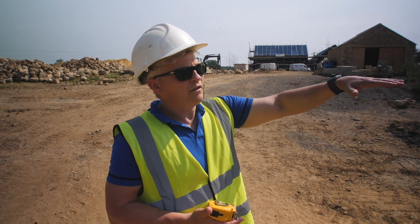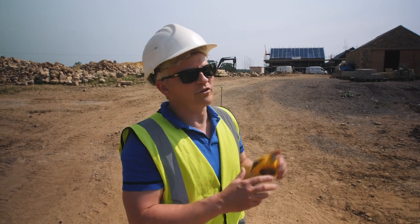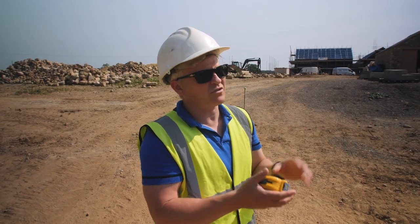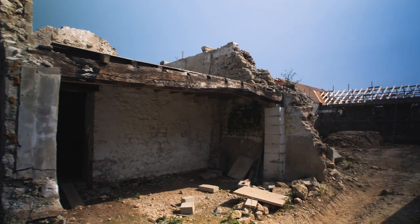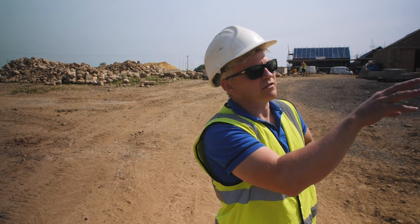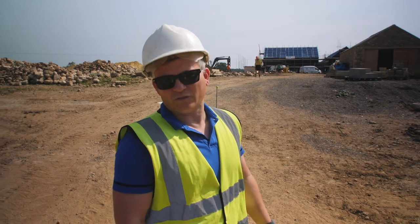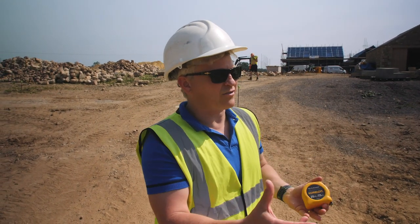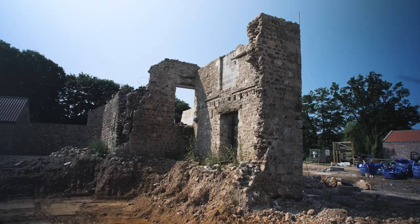We'd have to do quite a bit of underpinning, which is what we originally planned, but because it's effectively just cobbles — not even course stone — as soon as you pull out a metre section for underpinning, most of it would just collapse. And if there are new openings to go in as well, the chances of it staying up are very slim. We're effectively disrupting so much of the fabric that it seems pretty pointless, but we've got to do it by the book.